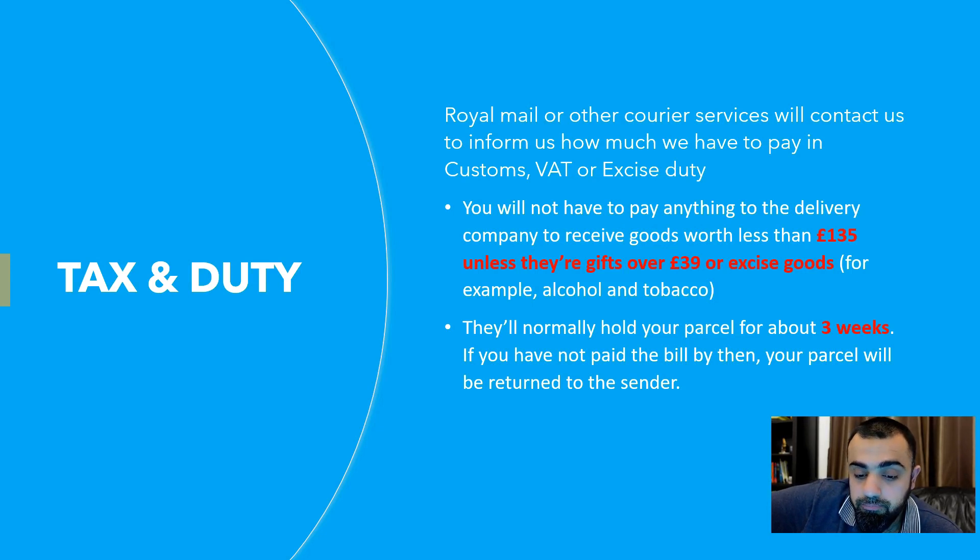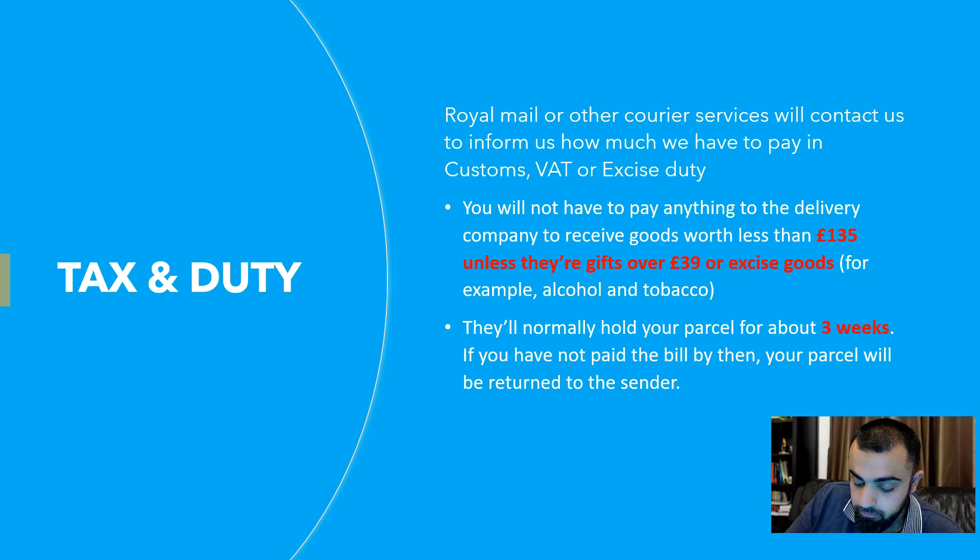Excise goods — such as alcohol or tobacco — are a different matter. Couriers will normally hold your parcels for about three weeks if you have not paid the bill; after that your parcel will be returned to the seller. So basically: if your goods value is less than £135, you don't have to pay any VAT or customs duty. If the value is above £135 — or for gifts above £39 — then charges apply.